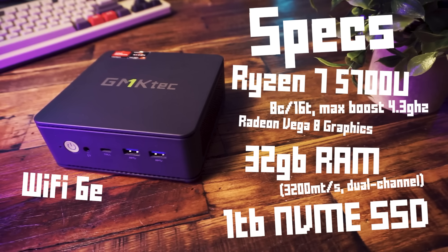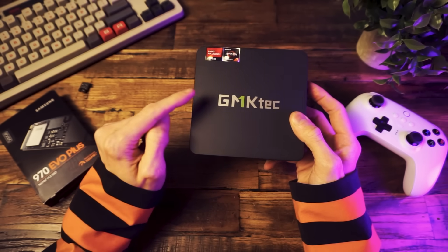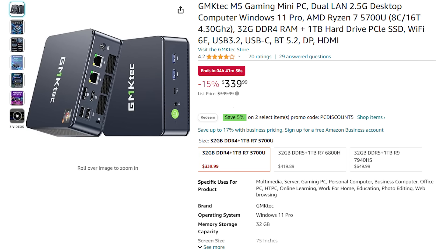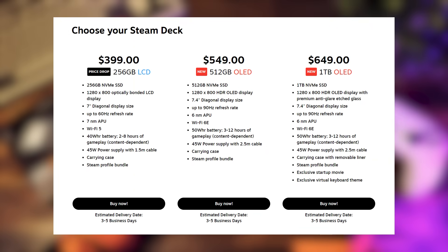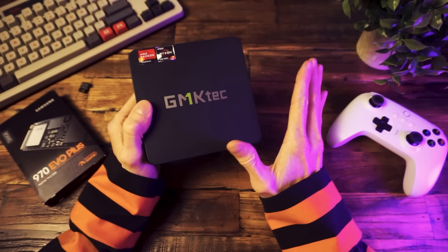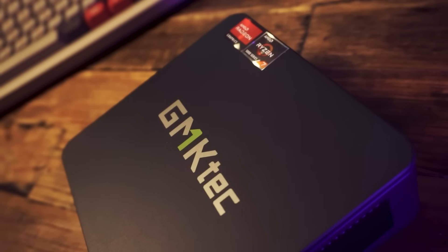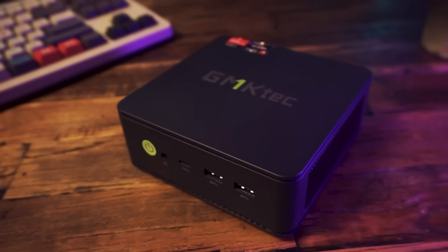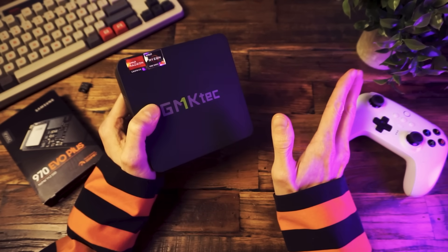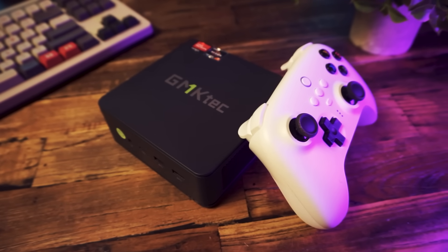And of course we get the connectivity we need: Wi-Fi 6E, Bluetooth 5.2, support for triple displays — everything you could want. As for the price, you can grab this for $339 right now. For context, the lowest-end Steam Deck with the 800p LCD panel is $400. This is a flash sale as of the time of making this video, but $340 for a 5700U gaming computer with 32 gigabytes of RAM and a 1 terabyte NVMe SSD is actually an awesome price. It comes with Windows 11 Pro pre-installed, however, we're not going to be using Windows.